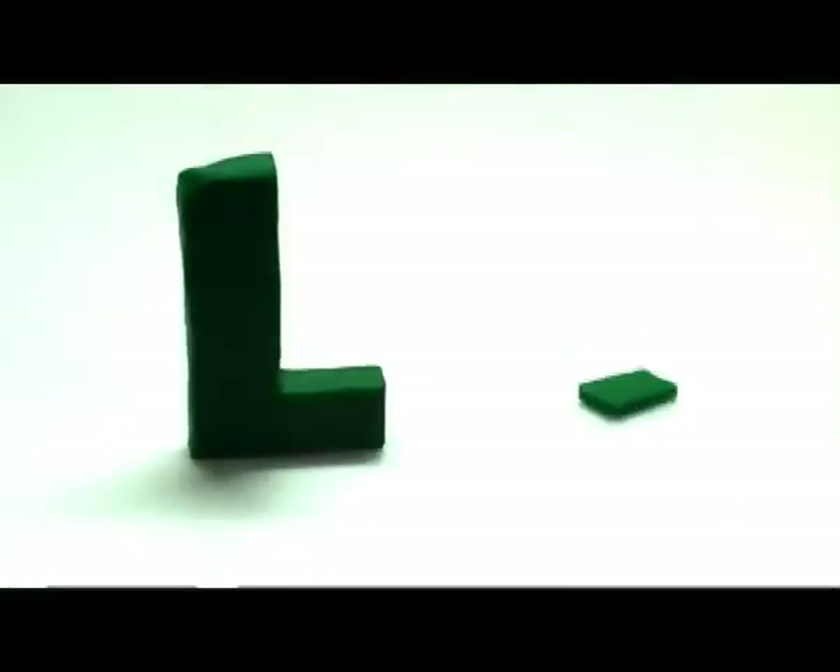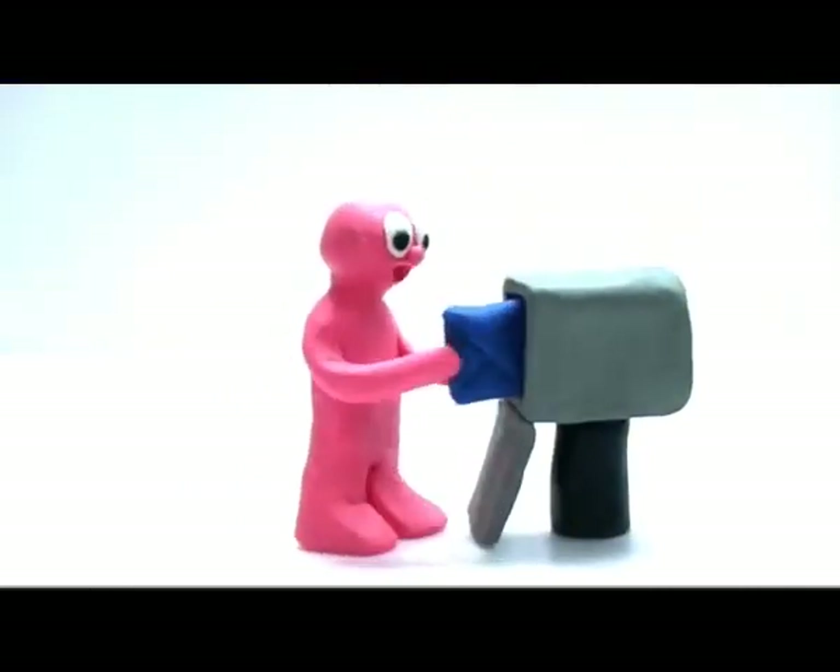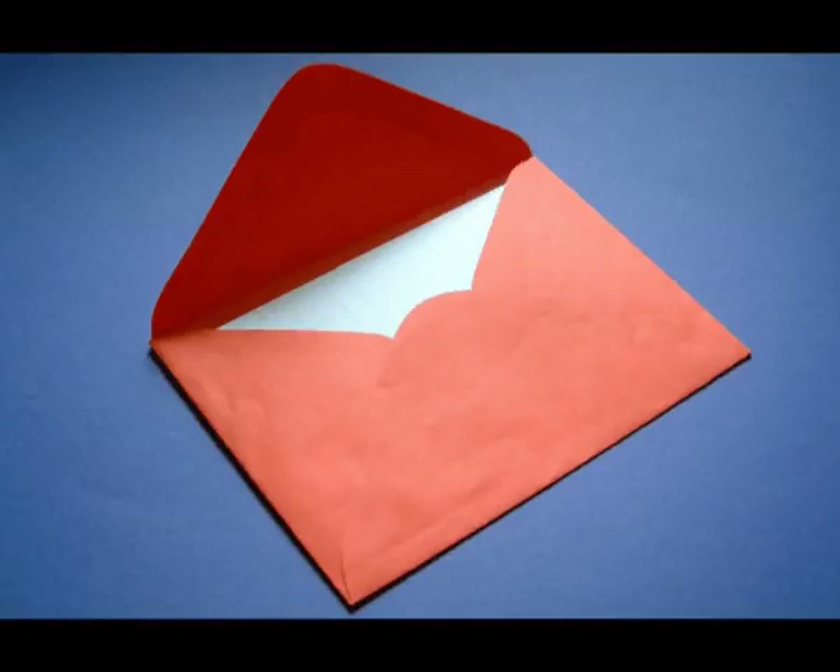Big L, small l. Letters. This letter is for me. Letters.